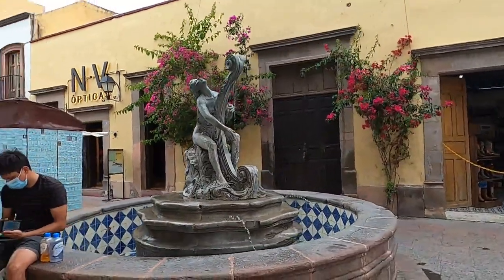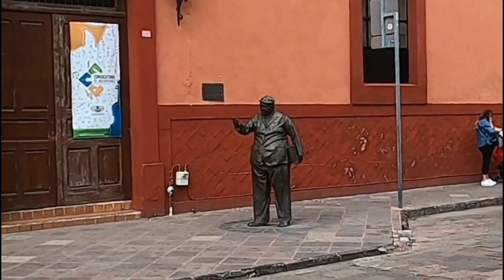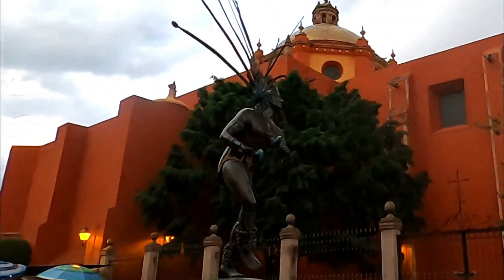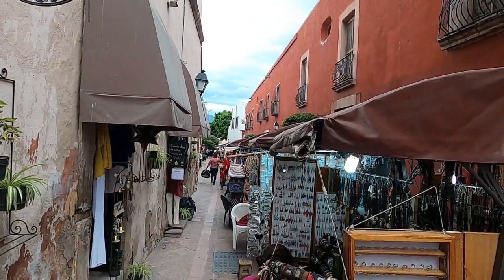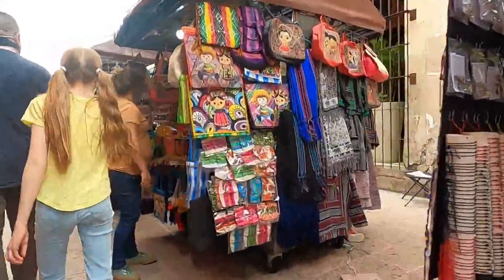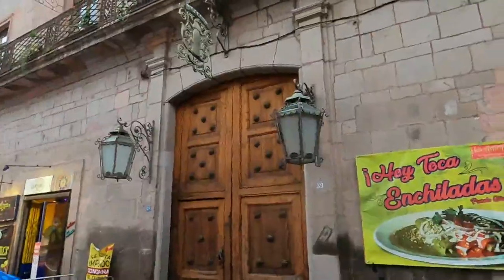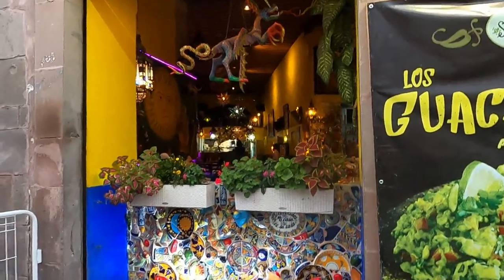One thing we had heard about Querétaro is there are lots of fountains and statues. Dad always says the best way to get to know a town in Mexico is to get out of the car and walk around. The streets in the city are so clean, and almost all the buildings are well kept with original details restored.